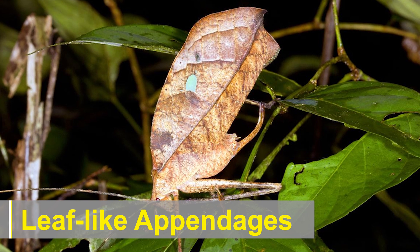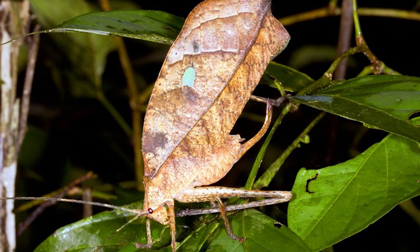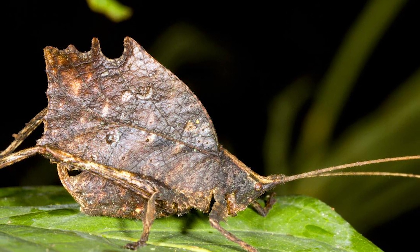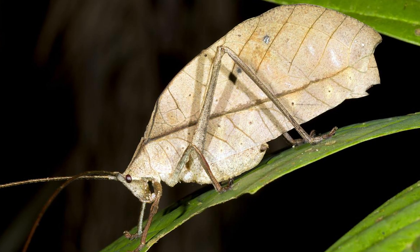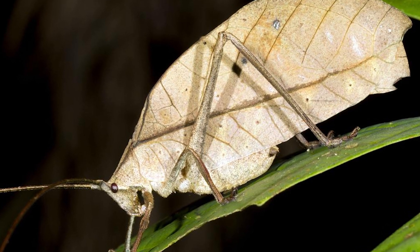In addition to their body shape and coloration, leaf-mimic katydids have developed specialized appendages to complete their deception. They possess flattened, leaf-like wings that, when folded, closely resemble the shape and texture of a leaf. Some species even have extensions on their legs that mimic leaf stalks or petioles, further enhancing their camouflage.